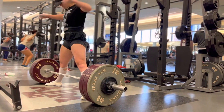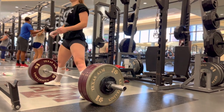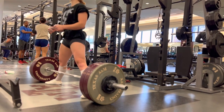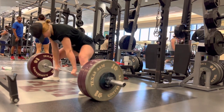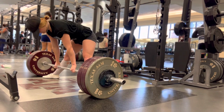I then jumped to 325 just because I felt like if I was going to 345, it's easier to make a jump to 325 rather than 315 then 325. Getting off the ground this one was kind of slow, but the lockout was pretty fast.